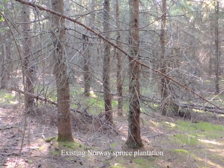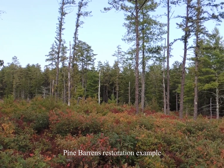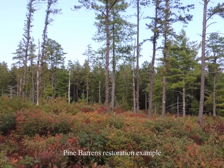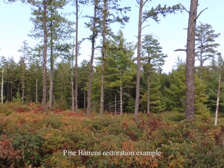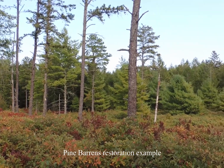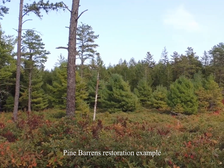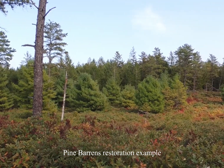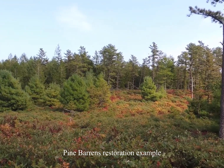The main objective of this project is to complete an ecological restoration of open pitch pine and scrub oak communities, which are often referred to as pine barrens. Pine barrens are globally rare, fire-dependent, shrub-dominated communities with scattered trees and occasional openings occurring typically on dry, poor sandy soils. These pine barrens provide habitat for many of our state's rare species.